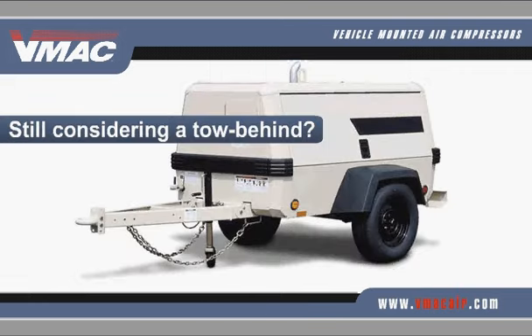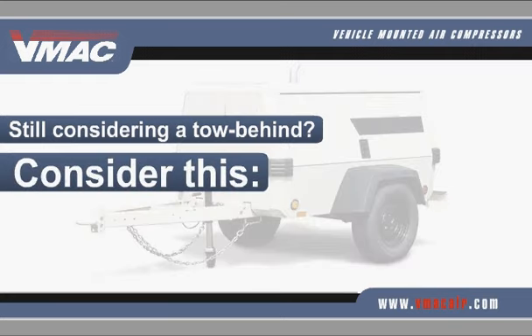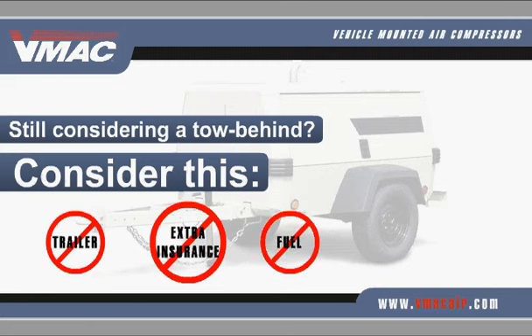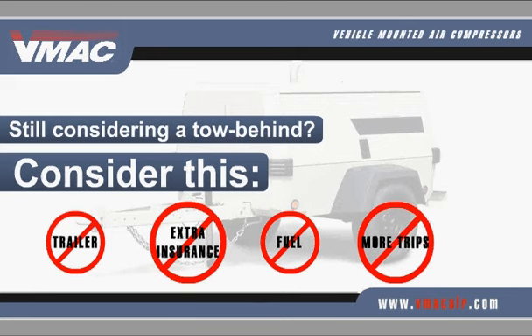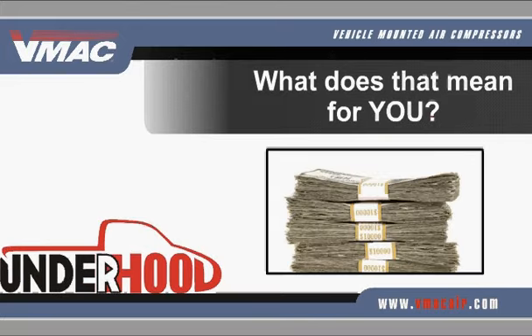Still considering a tow-behind? Consider this: VMAC under-hood systems deliver up to 150 CFM and don't require a trailer, extra insurance, or fuel to power an independent motor, unlike the tow-behind. And they free the hitch for additional equipment, so you're only making one trip to the job site. That means you save more money in the long run with a VMAC under-hood air compressor.